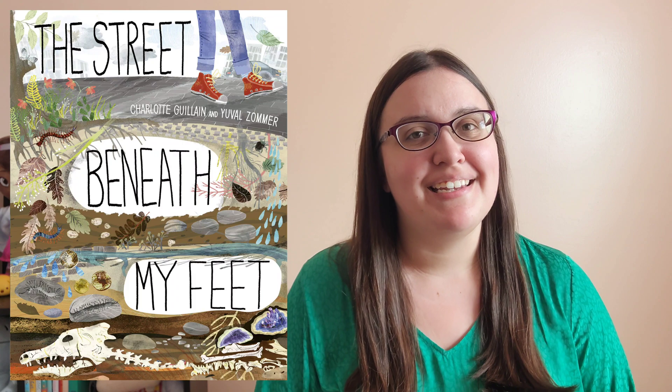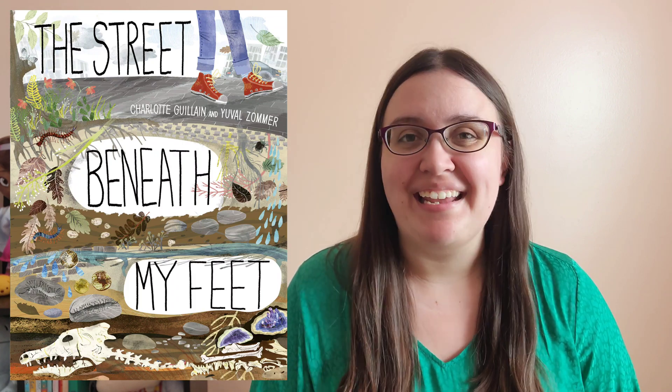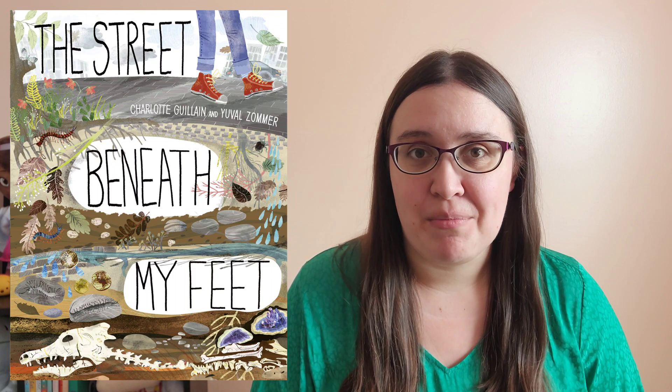Learn more about what is buried beneath your feet in The Street Beneath My Feet, written by Charlotte Goulon and illustrated by Yuval Zummer, with your Westerville Library card.